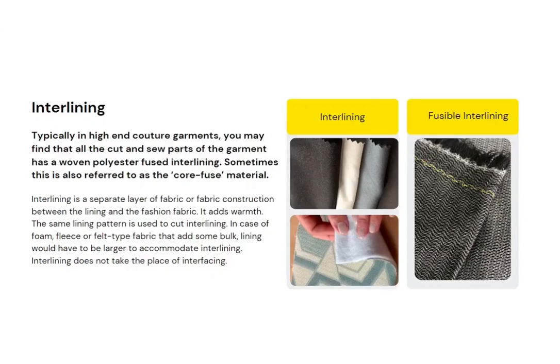Typically in high-end couture garments, all the cut and sew parts of the garment may have a woven polyester fused interlining. Sometimes these are also called core fuse material. The one shown here is usually used in high-end gowns and silk blouses.